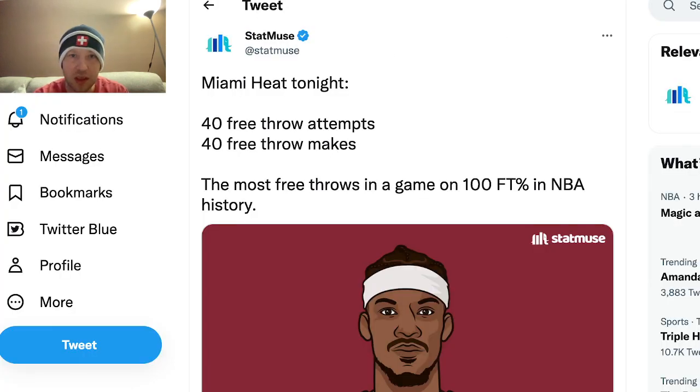According to StatMuse on Twitter: Miami Heat tonight — 40 free throw attempts, 40 free throw makes. The most free throws made in a game on 100% free throw shooting percentage in NBA history. And as mentioned, they only won by a point, so they needed every single free throw they made.